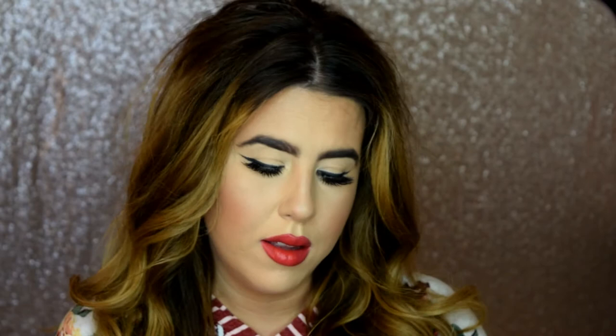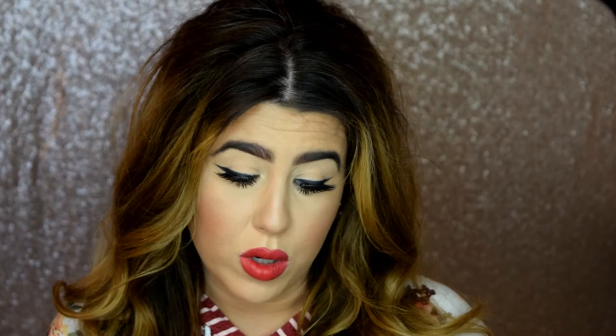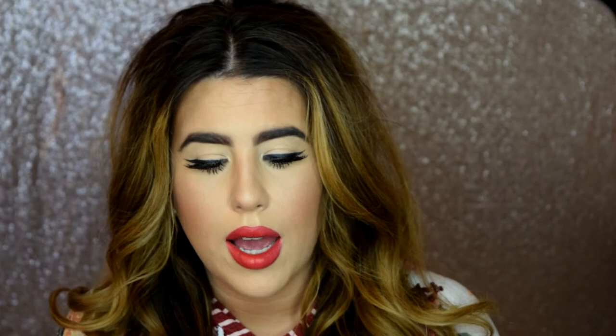The third product is the ColourPop Ultra Matte Lip in Viper. It's just such a beautiful color for spring — like a raspberry color. I'm usually not a huge color person, but this is just beautiful. The ColourPop ultra matte lips last like eight hours, and they're only six bucks.